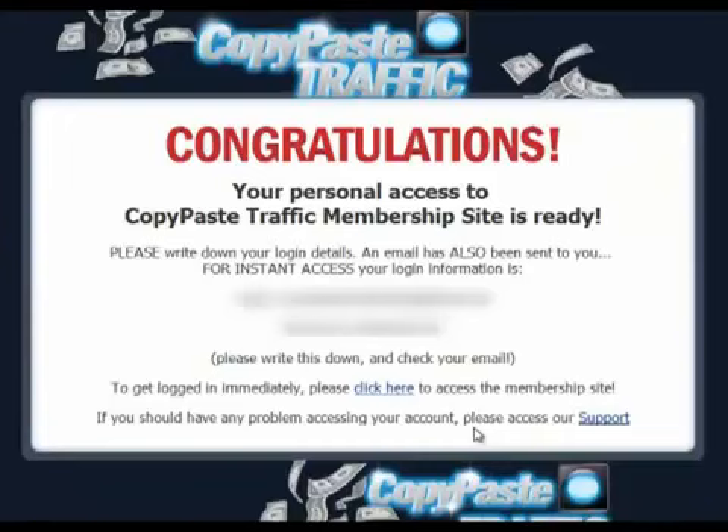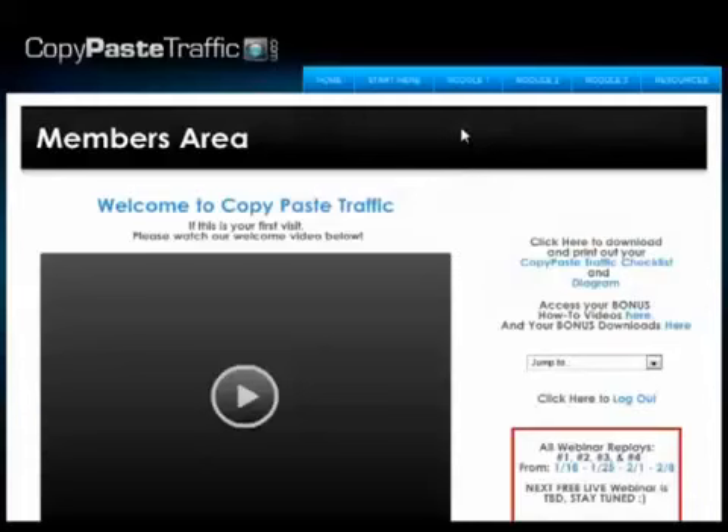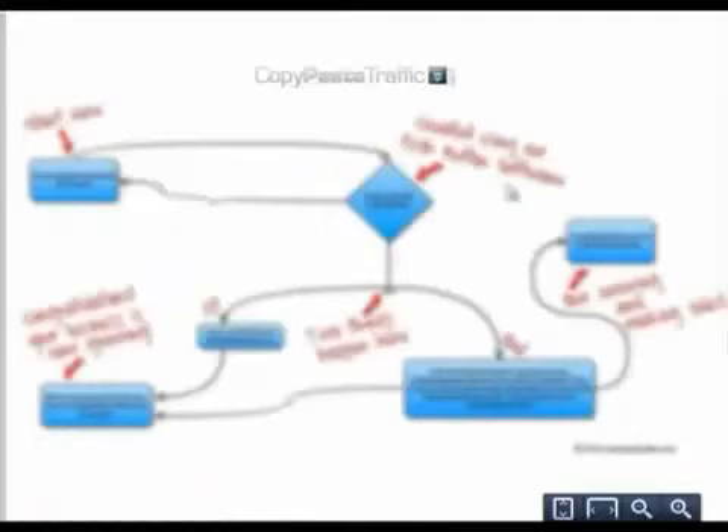After that we'll come to a confirmation page and I can just click on the complete your order button. I can see the login details for the members area and I'll log into my account to give you a preview of what's inside. There are three modules in total in this video course, which outline how you should proceed with executing the steps to the system. Included are the copy paste traffic checklist as well as a diagram to help you understand the system better.